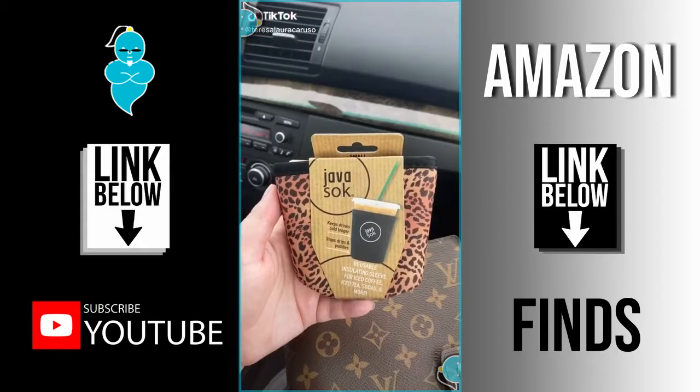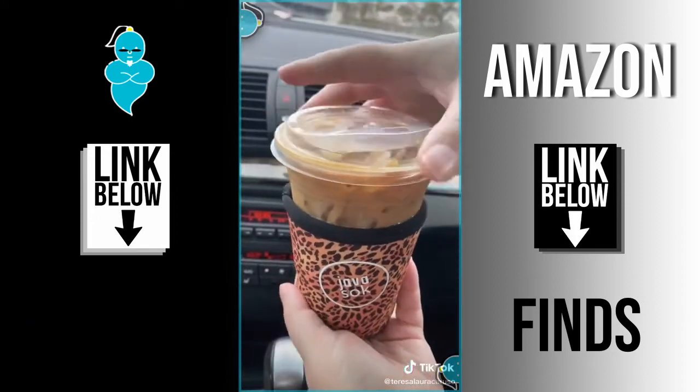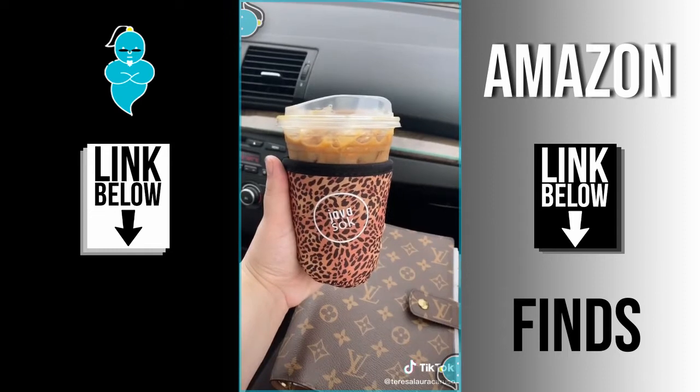Amazon car must-haves part 7. First up is this insulated sleeve you can add to your drink to keep it extra cold. No more dripping and excessive condensation, and the ice lasts a lot longer.